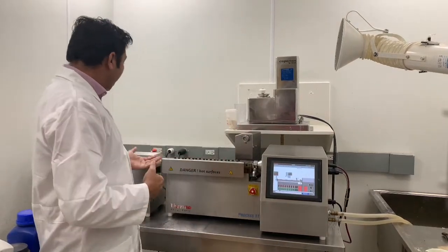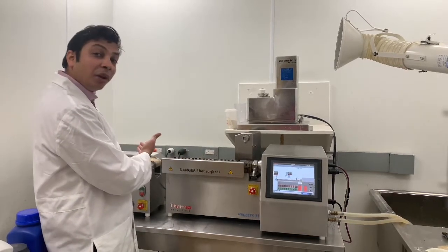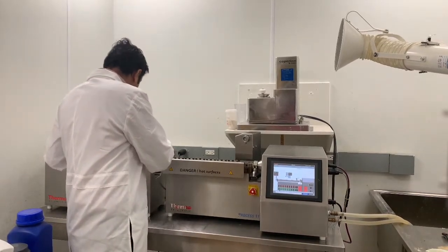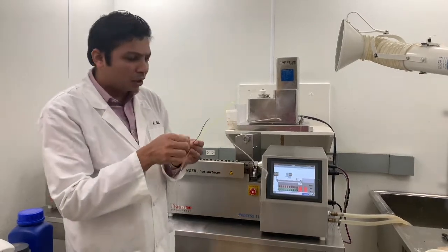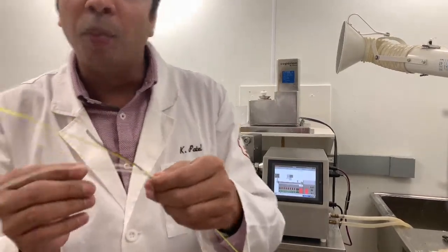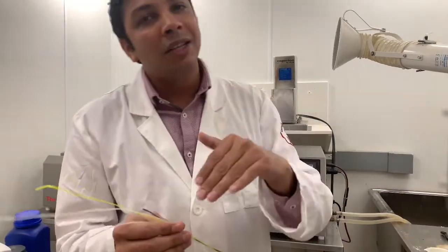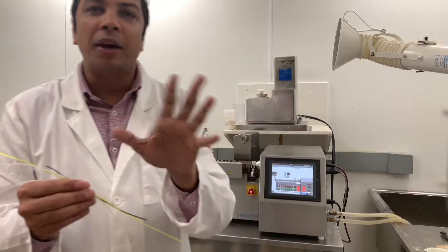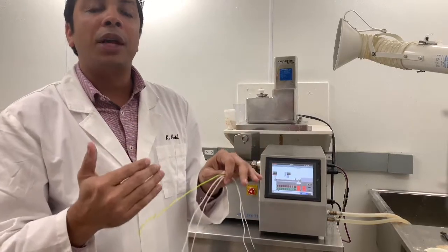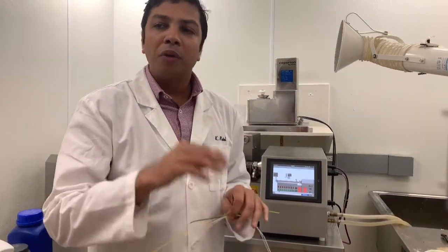With that processing we get a continuous filament of 1.5 mm, which we cut into appropriate lengths. This is a drug-loaded filament. Some filaments are more flexible, some are brittle, and some are very hard, depending on the kind of polymer, plasticizer, and drug used. This is the first step — getting a filament with the appropriate or desired attributes that can be printed using a 3D printer.